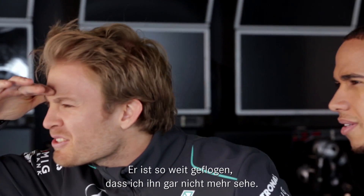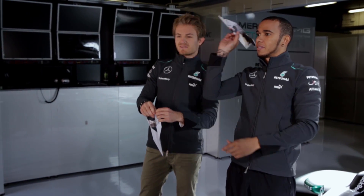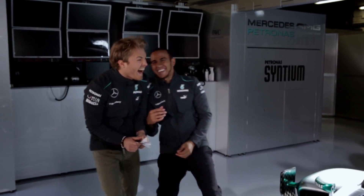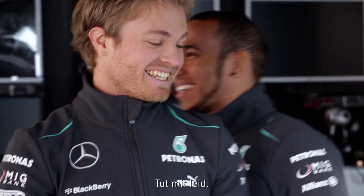It's pretty much the same. Can you still see mine? Mine's gone so far, I can't even see it anymore. Okay, my turn, my turn. Go for it. That was pretty bad, actually. I'm so sorry, man.